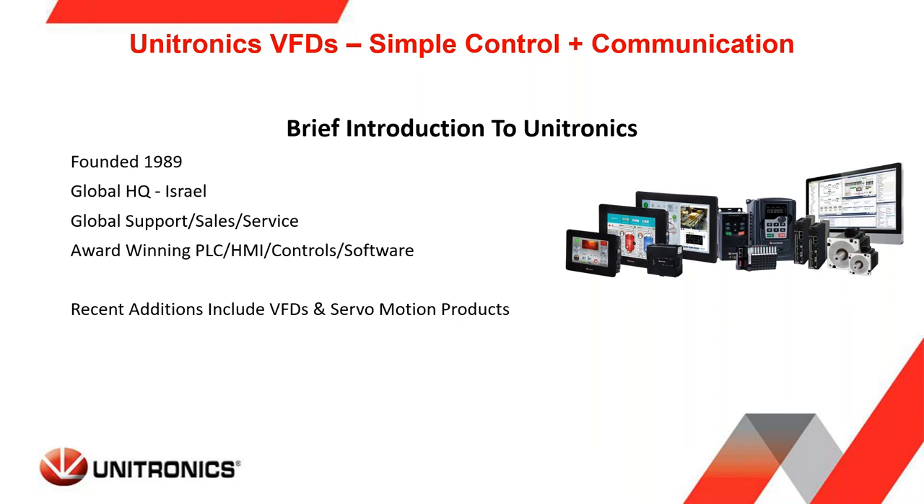About two years ago we brought on Servo Motion products. Today's webinar is going to focus on our VFDs and how to control and communicate with the Unitronics VFDs.